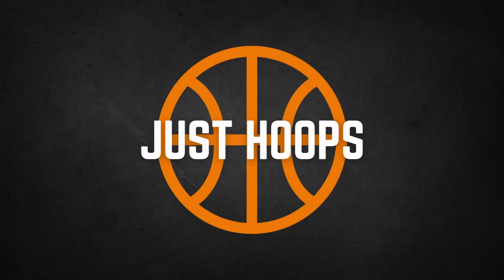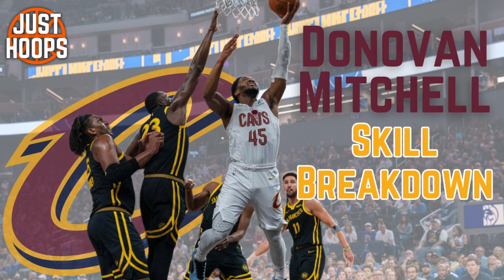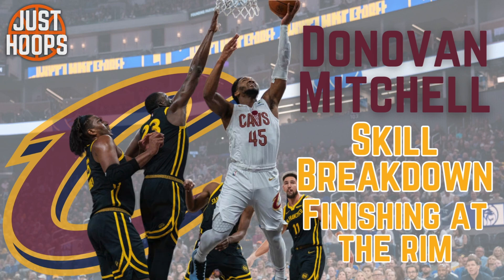Hello and welcome to Just Poops. The offseason is here and it's time for players to get better. In this video we're going to dive into Donovan Mitchell and his ability to finish at the rim.